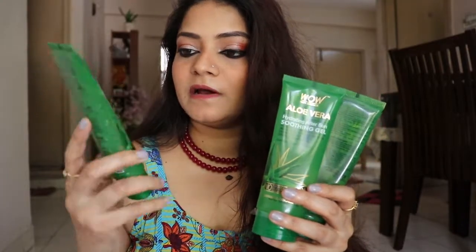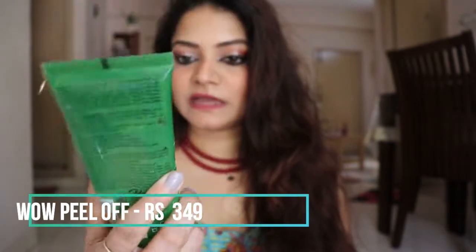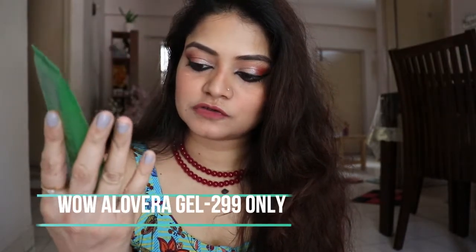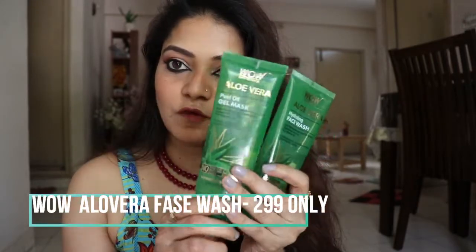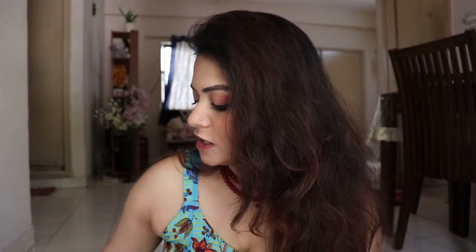I have three more WOW products. This is the WOW Aloe Vera Peel-Off Face Mask — I've used it a lot, this is my second one. I'll do a separate video using these three products. Next is the WOW Aloe Vera Gel — this is my third tube, I just restocked it. And finally, the WOW Aloe Vera Hydrating Face Wash. I really liked all three of these aloe vera products.